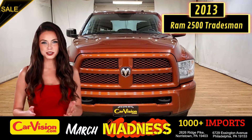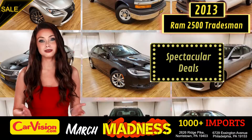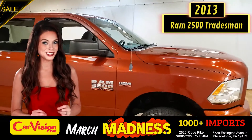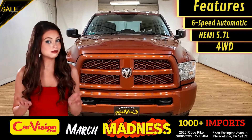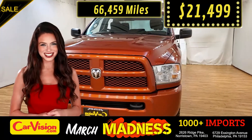Hey guys, this is Megan here with CarVision.com, where you'll find spectacular everyday deals on a thousand plus imports on pre-owned and new Mitsubishi vehicles. Today I'm going to show you a great addition to the CarVision family. This awesome ride comes with incredible features, the right miles, and an unbeatable price. What a deal!